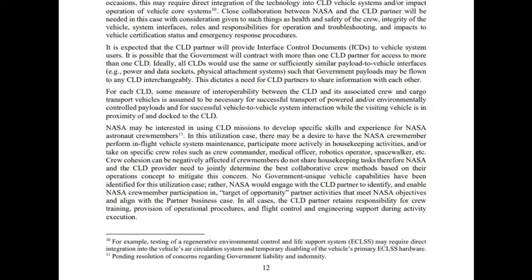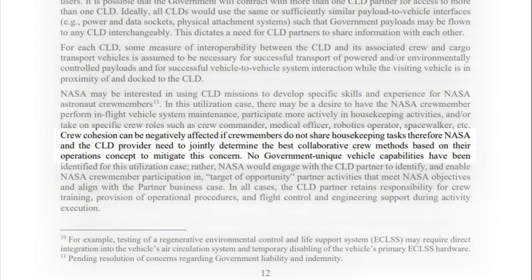In another quote, the document states: crew cohesion can be negatively affected if crew members do not share housekeeping tasks. Therefore, NASA and the CLD provider need to jointly determine the best collaborative crew methods based on their operations concept to mitigate this concern.